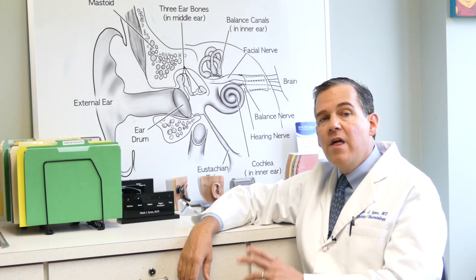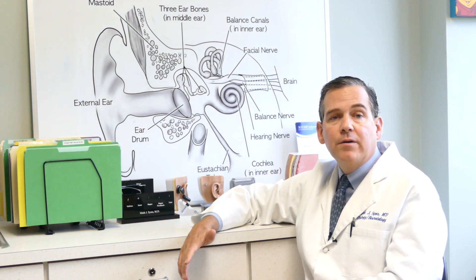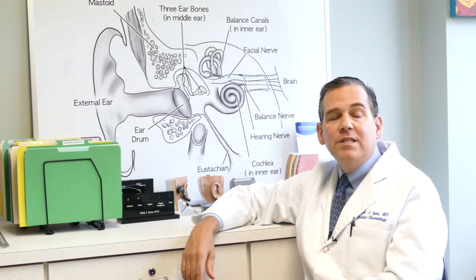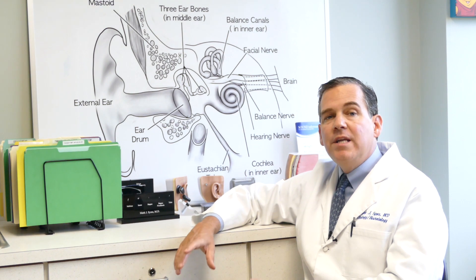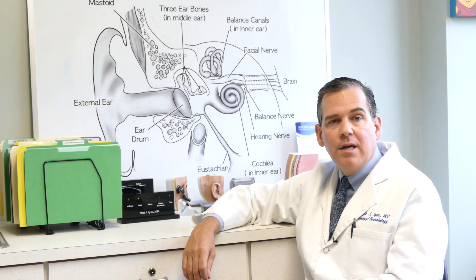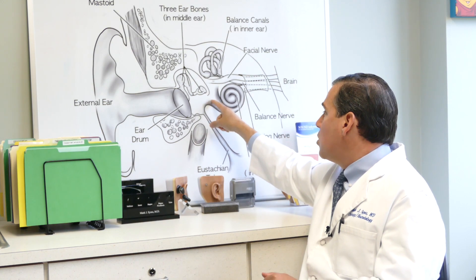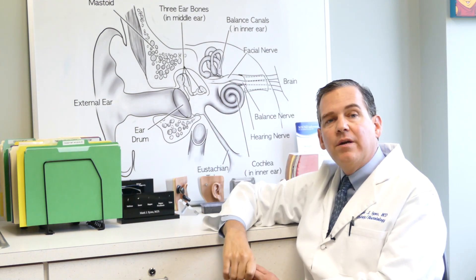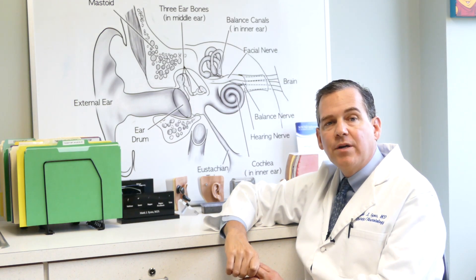If you have a sensorineural hearing loss, the treatment options are three. One is you can observe it and see if the hearing comes back on its own. The second is oral steroids — that is the gold standard or tried-and-true treatment for sudden sensorineural hearing loss. We need to evaluate whether the timing is right and whether you have any contraindications to oral steroids. The third option is an infusion of steroid where we put steroid into your middle ear, and there is an opening into the cochlea to get that steroid into the inner ear. We do the steroids to decrease the amount of inflammation in the ear and allow the hearing to recover.